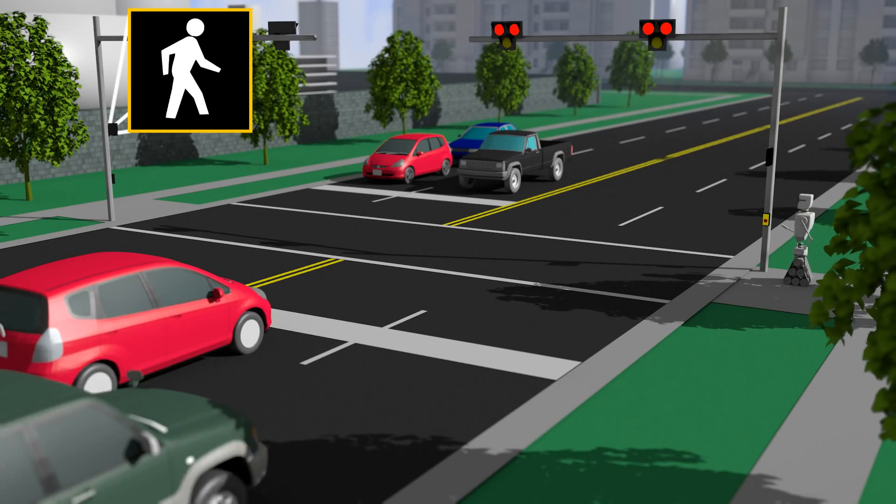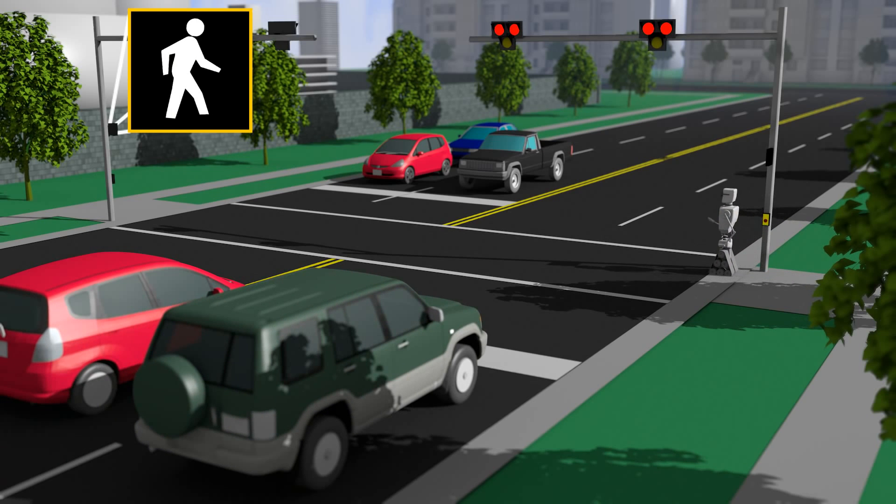The solid yellow light will be followed by solid red lights. When seeing a red light, motorists need to stop.